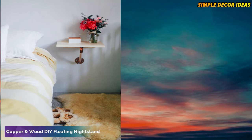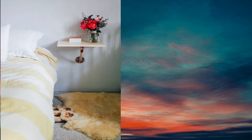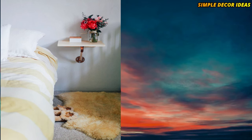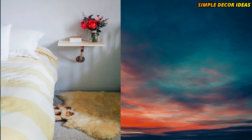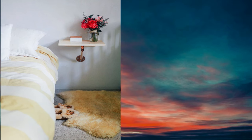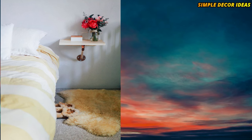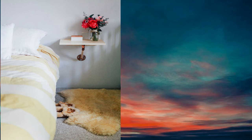9. Copper and wood DIY floating nightstand. Copper and wood is a can't-go-wrong combination, and we especially adore these materials when showcased together as a floating nightstand. There's something glam yet rustic about it, and we have a feeling it'll look lovely in your bedroom.